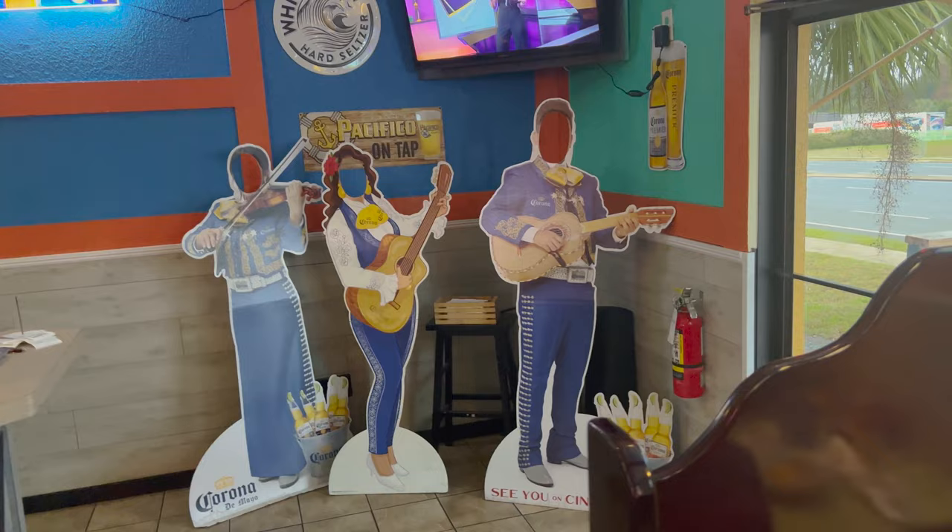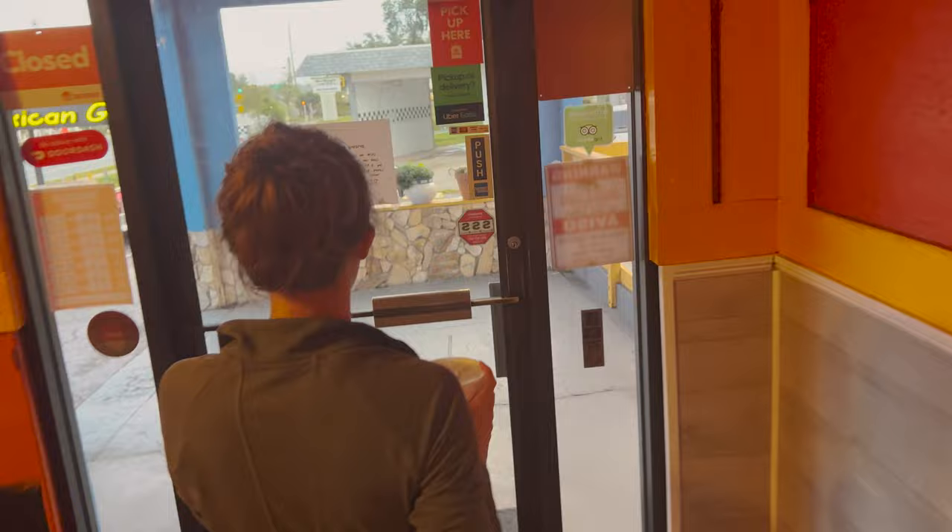They do have some cutouts there that you can get a photo op with. Now we're heading out — you can see there's the women's restroom and men's restroom. Back outside. That was our trip out to Los Compadres here in Inverness.